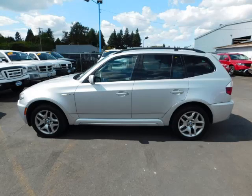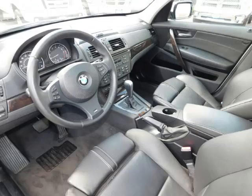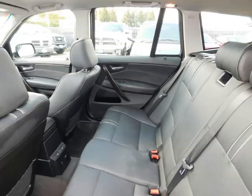This is a 2007 BMW X3 3.0 C with just 88,000 on the odometer. This BMW remains competitive in its class, delivering comfort, reliability, and a 3.0L L6 engine.